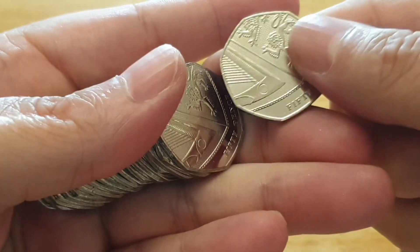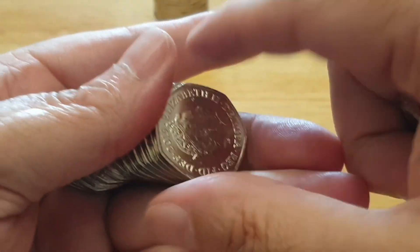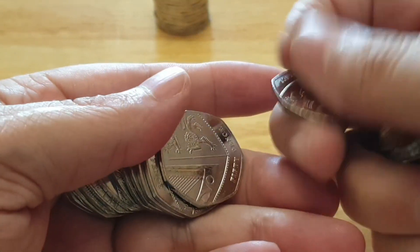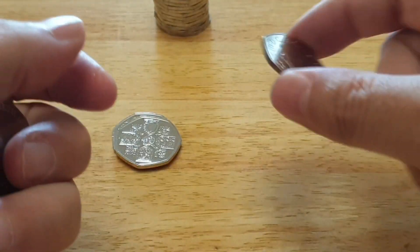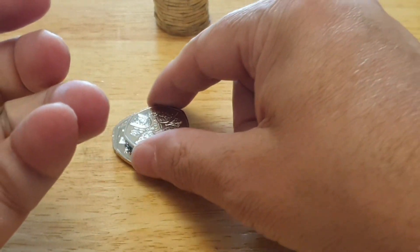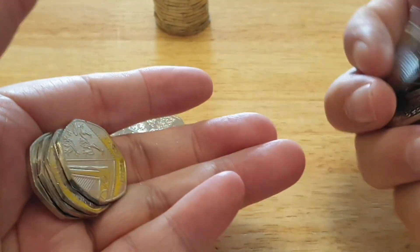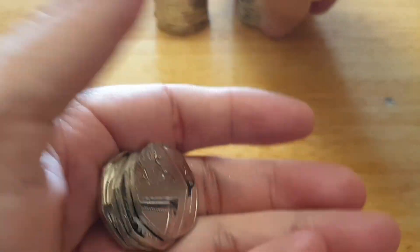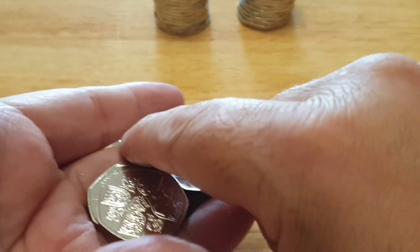It is weird not looking for the older commemoratives, even though if I find one I still keep it. I'm not losing only 2019s and 2020s. So that's our third one. We've got two right there — perfect.